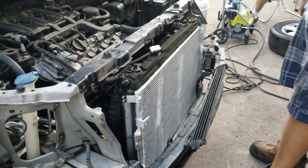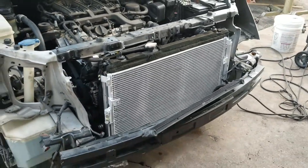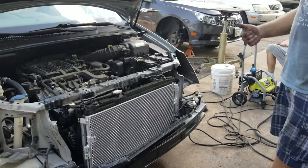We're going to do a vacuum pressure test to make sure that there are no leaks in the entire AC system, and then fill it with freon and hopefully it blows cold.